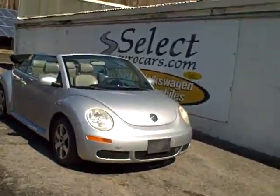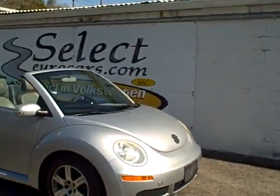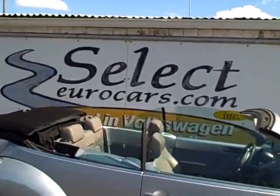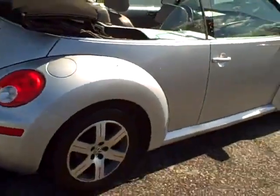2006 New Beetle convertible, 6-speed, available here at Select Eurocars, where we've specialized in Volkswagen and Audi for over 35 years, and we're open 7 days a week.